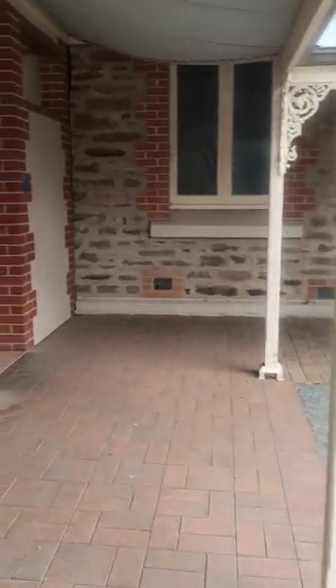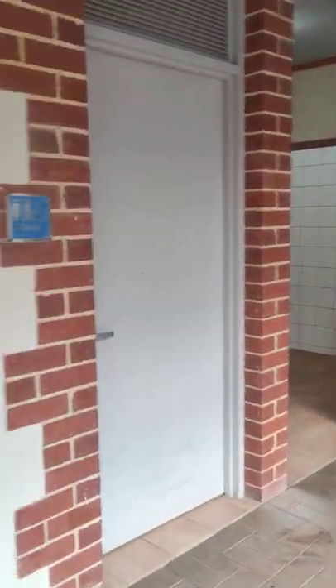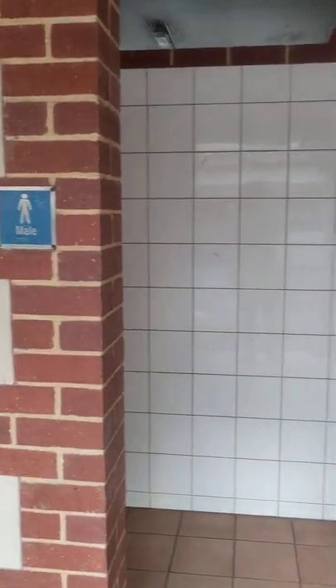Alright, Riverton toilets for the poo poo review. Let's have a quick little look in the men's toilets. Looks pretty good so far.